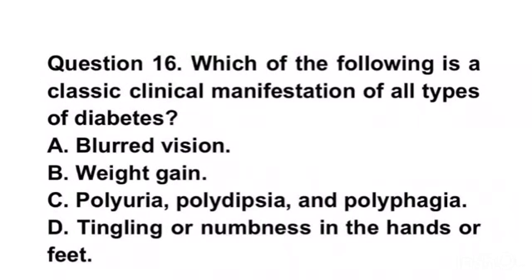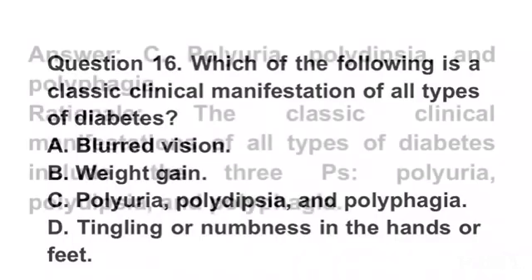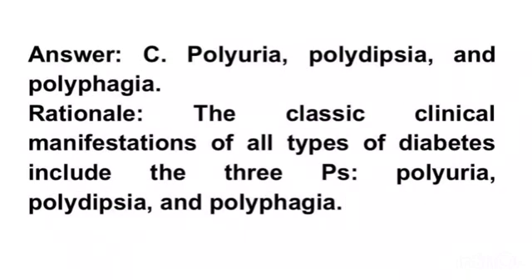Question 16. Which of the following is a classic clinical manifestation of all types of diabetes? A. Blurred vision. B. Weight gain. C. Polyuria, polydipsia, and polyphagia. D. Tingling or numbness in the hands or feet. Answer C. Polyuria, polydipsia, and polyphagia. Rationale. The classic clinical manifestations of all types of diabetes include the three Ps: polyuria, polydipsia, and polyphagia.